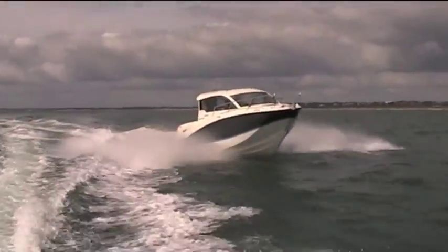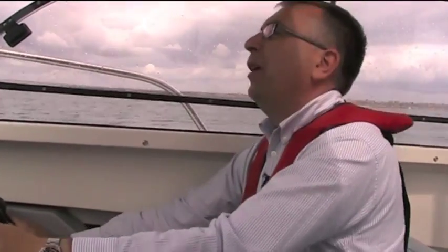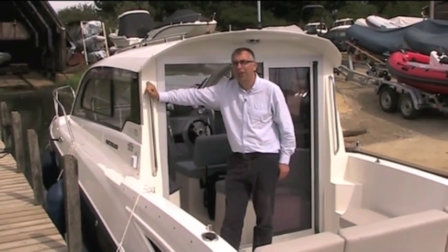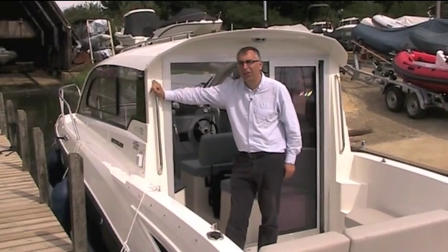We've got about three or four, a bit of chop and a bit of swell, and it's handling it very nicely. I'm certainly impressed. So what we've got here is a nice, comfortable 23-foot cruiser that's actually surprisingly good out in a bit of sea.